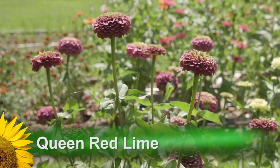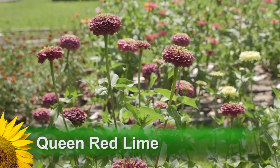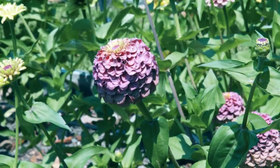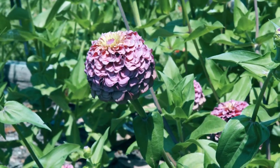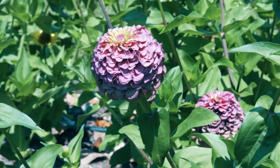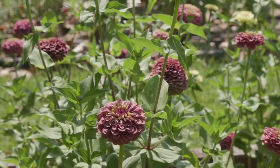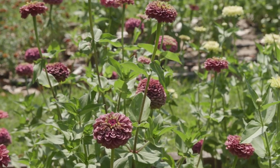Queen Red Lime produces maroonish red tinge flowers that are crowned with lime green. This plant has gorgeous thickly layered double flowers that are uniformly colored and create a flowery flurry. The flowers are up to three inches across on stems up to 40 inches tall.